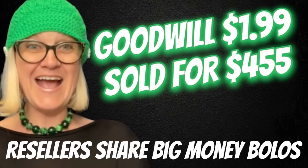As this sold for $450, definitely had some value. Hey, Bolo Buddies, thanks for watching.